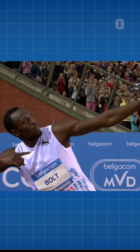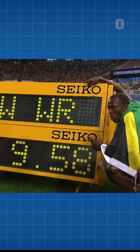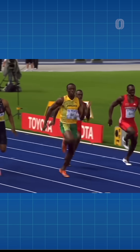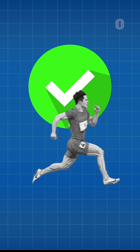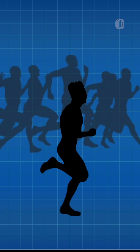What made Bolt legendary wasn't his leg length — it was doing what biomechanics said was impossible. He trained relentlessly to turn his disadvantage into the most unbeatable weapon in sprinting. So yes, you have the right leg length. So does everyone else. Bolt proved what matters is training for the body you have.